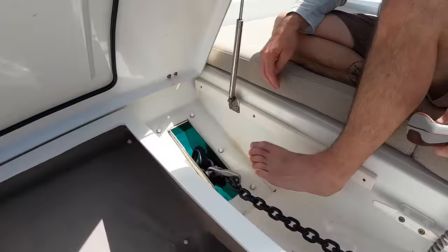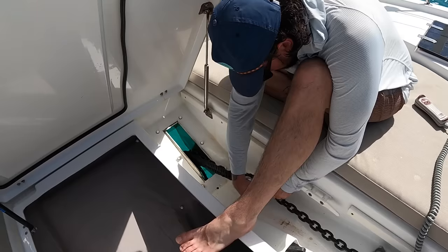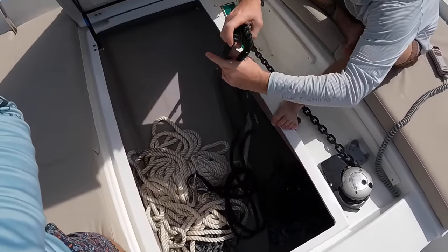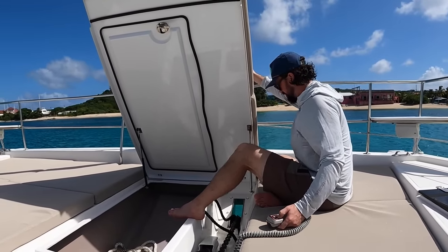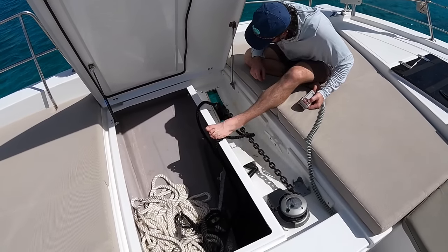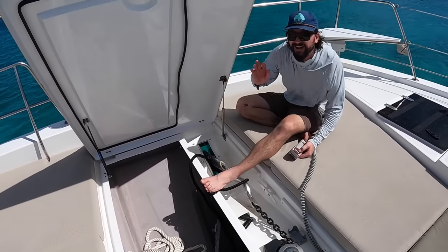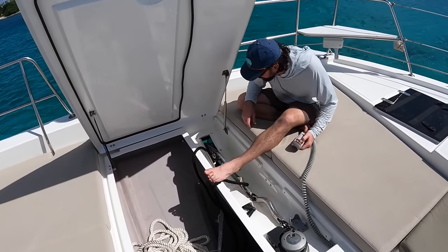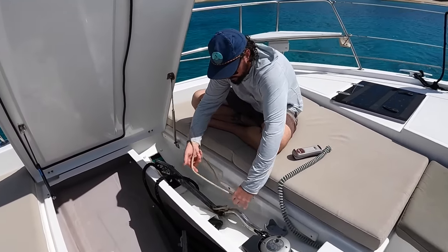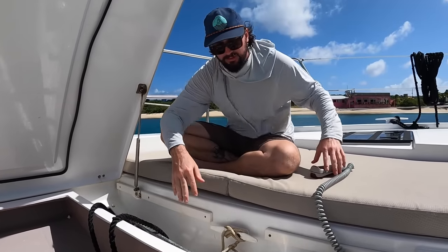Now we're at our bridle. This has got the little mantis clip on here — pull this pin, slide that baby off, and just dump her right in there. Get her snug, and then you're going to want to take your safety line here. This one's got a cleat, but a lot of these will have clips. Cleat it off or clip it off, and you're good to go.